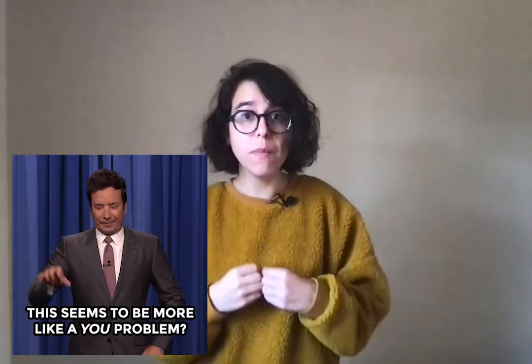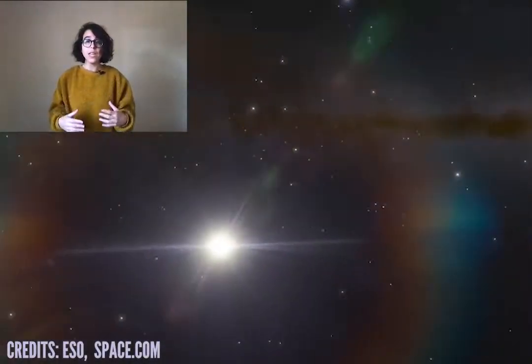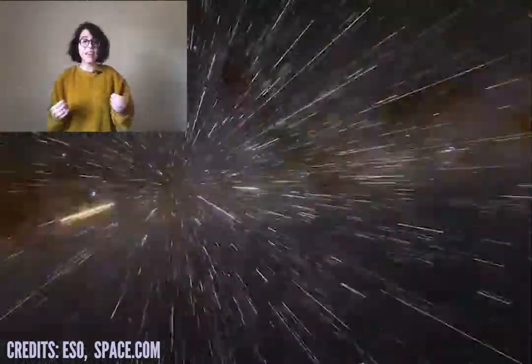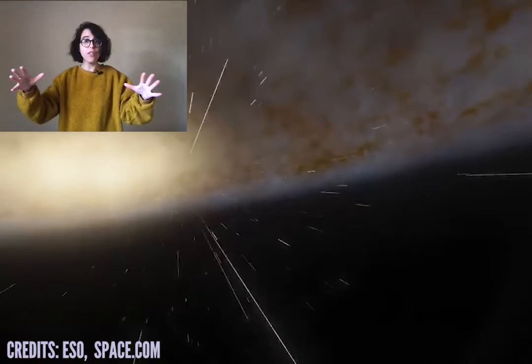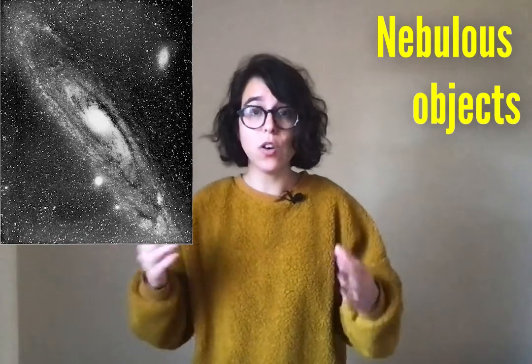And why is that a problem? Well, because if we cannot measure the distance to the objects that are farther away from us, we cannot know how big things are. For example, if we cannot measure the distance to the last star in our galaxy, we just cannot know how big our galaxy is. And if we cannot measure the distance to other galaxies, we cannot even be sure that they are indeed other galaxies. In fact, nobody knew if the nebulous objects observed with telescopes were other galaxies, or if instead they were just nebulous objects inside of our own galaxy. Some people argued that the Milky Way was the entirety of our universe, while others thought that spiral nebulae were actually other galaxies located at incredible distances from Earth.